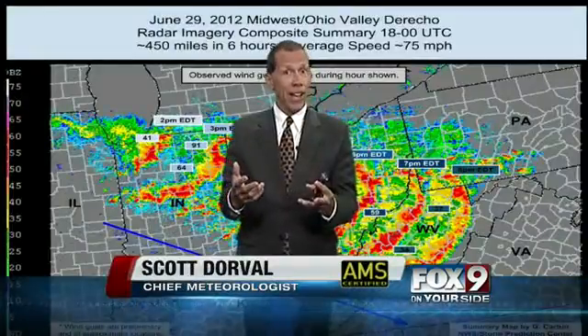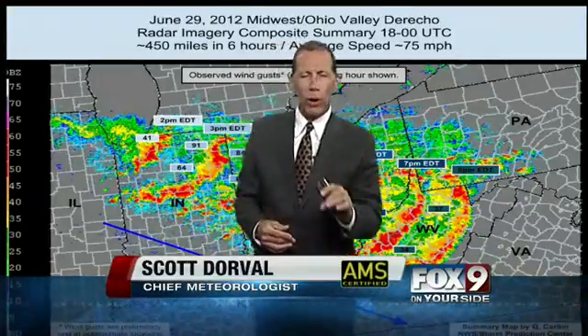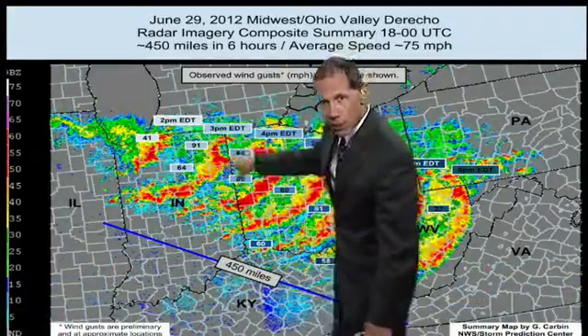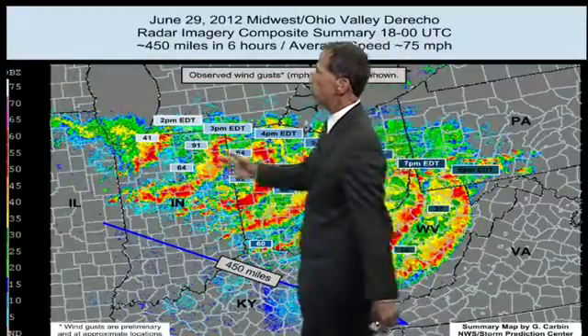Learned about that at meteorology school. A lot of times these will happen at night — that was the case with this one. This is going to show you a time sequence of where the storm system was and what it looked like on Doppler radar.